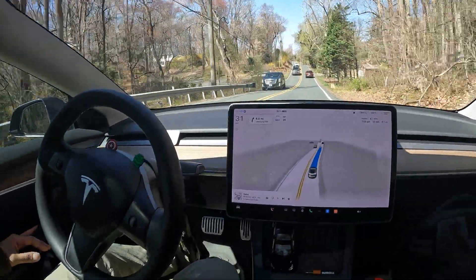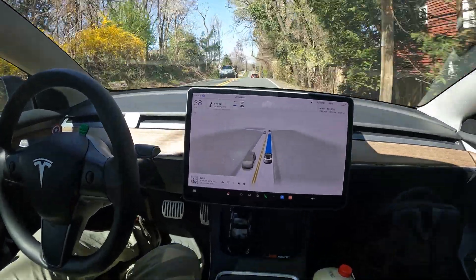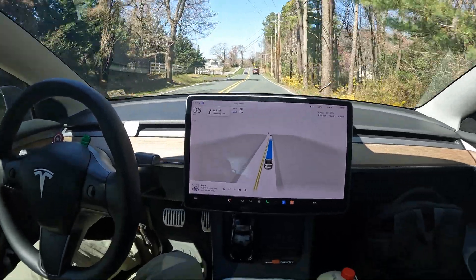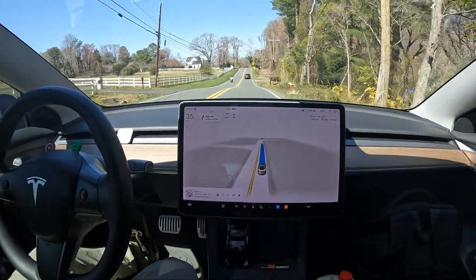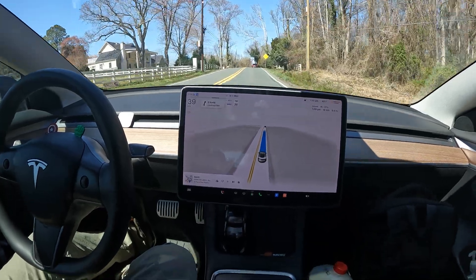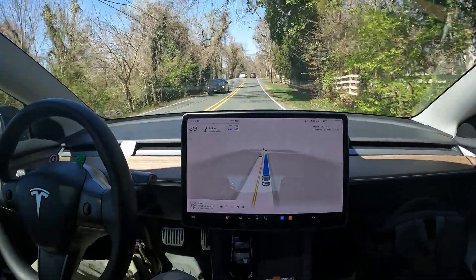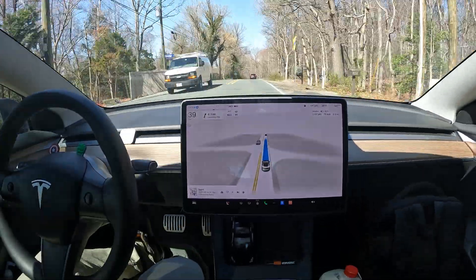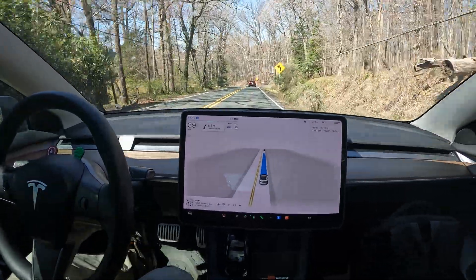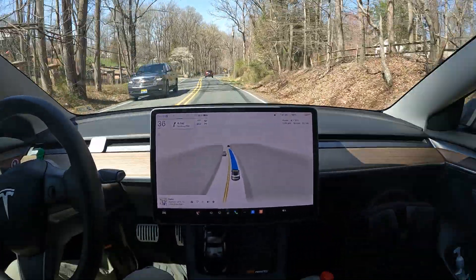I saw a post on Twitter where someone said you can drive from Washington DC to LA in a Tesla for about $300 — imagine that, with supercharging costs, maybe five people and luggage. Maybe $400 with the weight, but still pretty interesting. Who knows, maybe you'll get a cross-country video from me one day. I'd have to do some really intense planning, but it would be really cool, especially on FSD, to see what it's capable of.